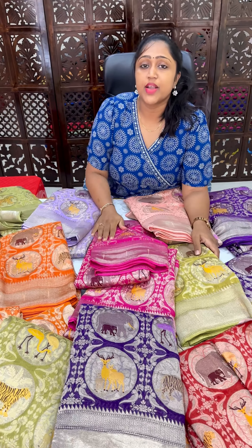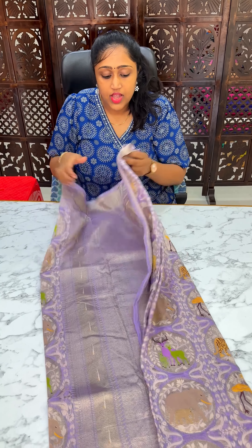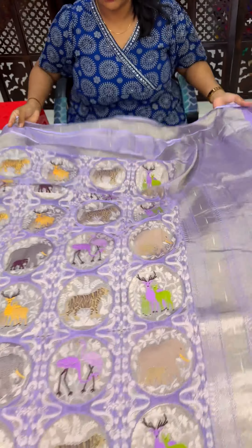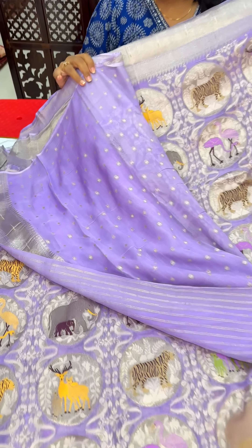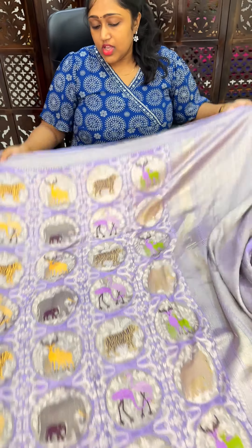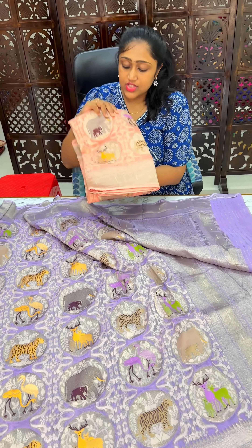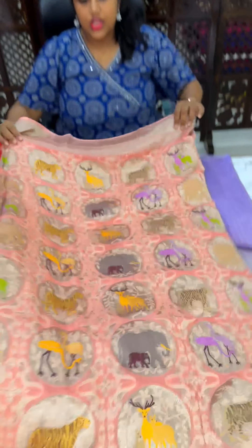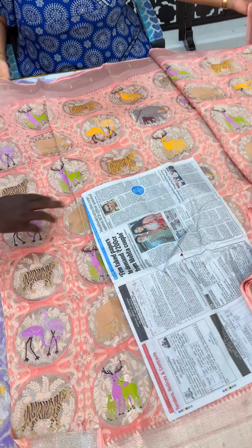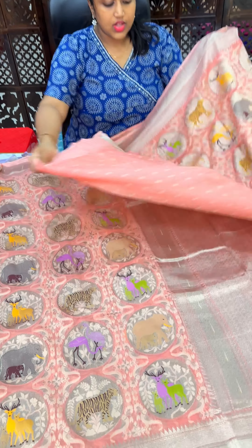This is the Blouse. All over the sari — this is a jungle theme. This is the Blouse. Here we are in the sari, and this is the blouse.